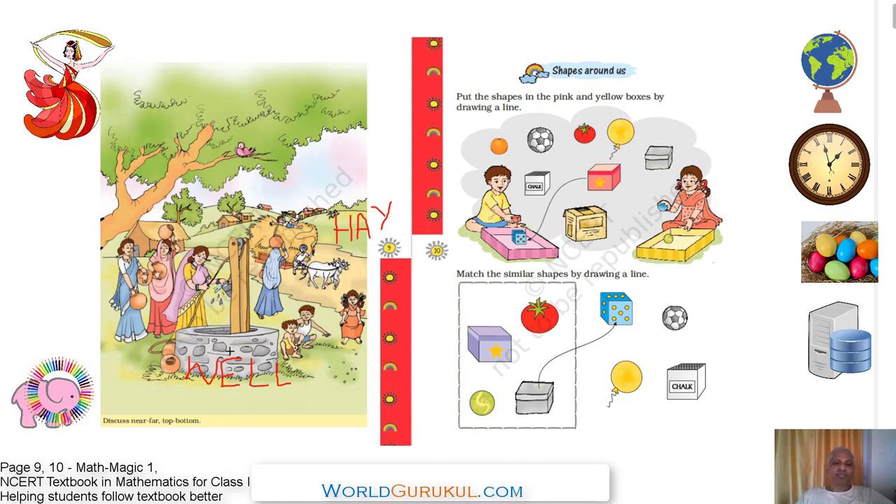Where is the water in the well? It is at the bottom. The water is at the bottom of the well. You have to bring it up with the help of a bucket — from bottom to the top — and then pour it into the pots. Near means close; far means at a distance. Your head is on top of your body; your feet are at the bottom. Keep checking where items are at school or at home. Now turn to page number ten.